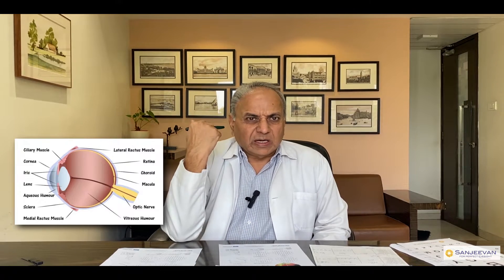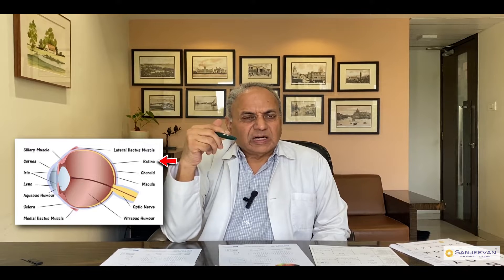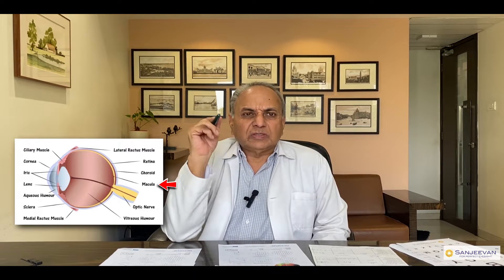Stargardt is a genetic problem in which the center part of the retina gets affected. The retina is the backmost layer of the eye. Its two parts are center and periphery. The center part is called the macula, 2-3 mm in size. The center area gets affected by Stargardt. It is a genetic problem passed family-to-family. Fatty substance deposits in the center, and photoreceptor cells get damaged.